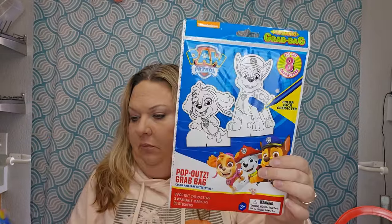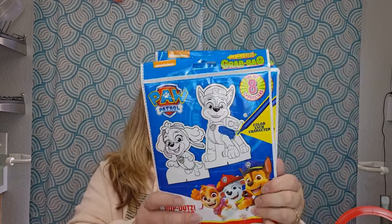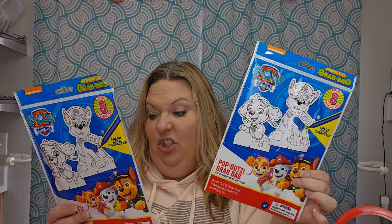This is a cute little pop-out grab bag. I'm a little under the weather so bear with me — I have a cup of coffee to help my throat. On the packaging it says you get eight pop-out characters, three washable markers, and 25 stickers. That's even cooler than I thought — you can pop them out, color them, and add stickers. I think a kiddo will love that.